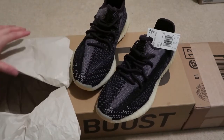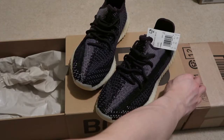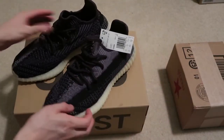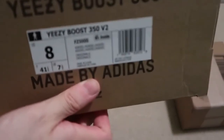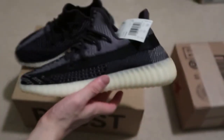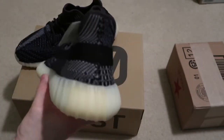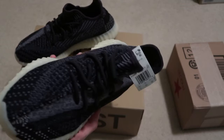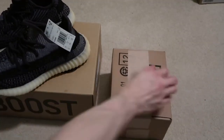On the 350s, but not on the 700s. This is called Israel - yeah, that's what it's called, but they're labeled as Carbon. Let me know what you guys think of these 350s. Are you guys tired of them? I think these are a pretty solid shoe.